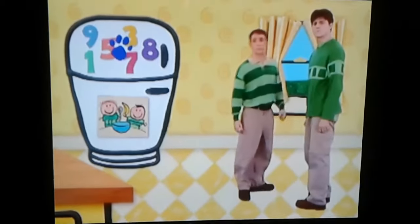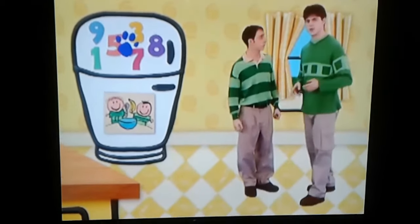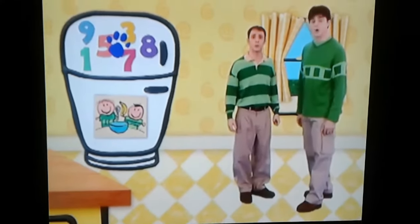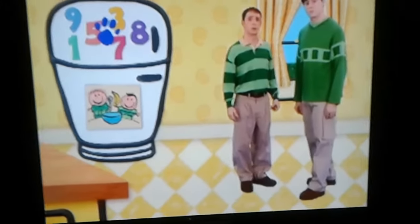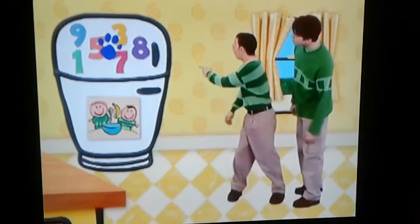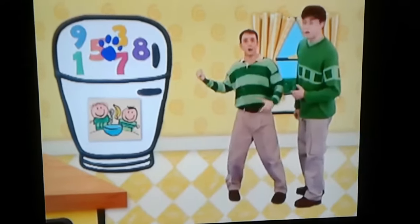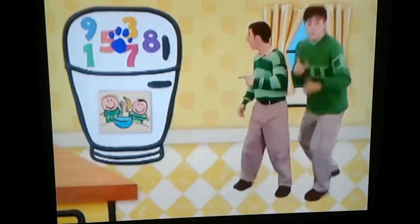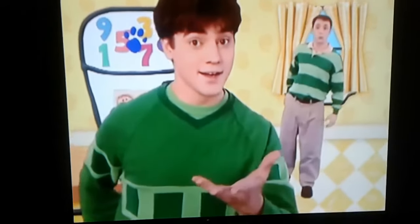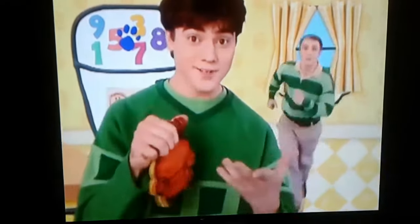A clue, a clue! You think Steve should bring his shoes to college? No, I'm going to bring my shoes. No, a clue! Oh, there's a clue on those numbers. We need our handy-dandy... Notebook! Notebook, right!